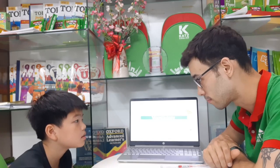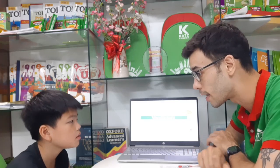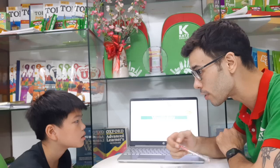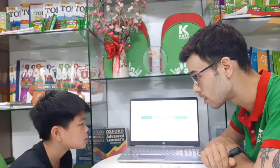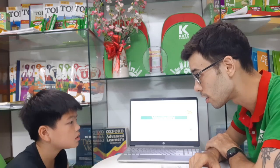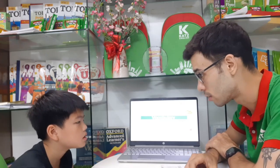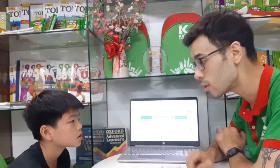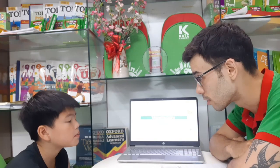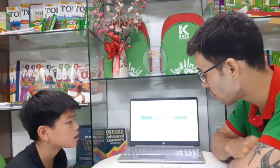How are you today? Good. Can you tell me, what are you wearing today? Is it a t-shirt or a shirt? T-shirt. Very good. What color is it? It's black. Yes, good job.